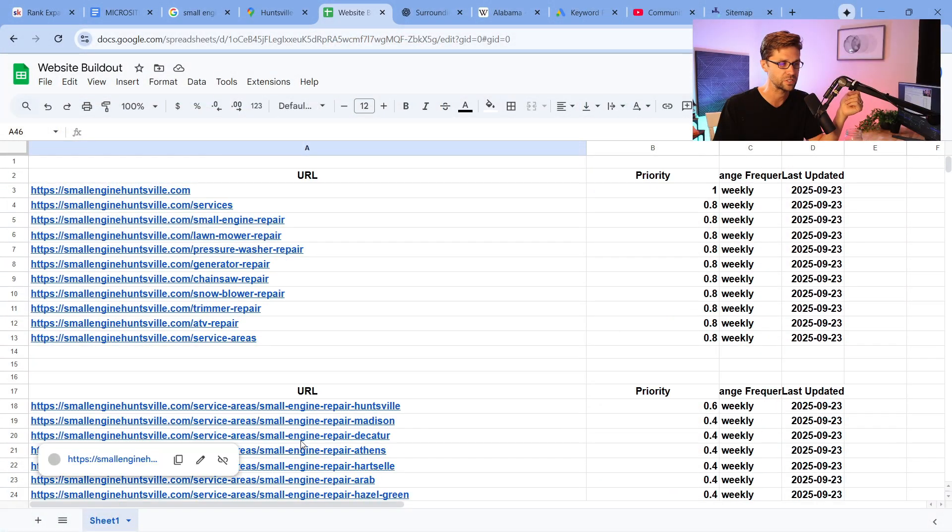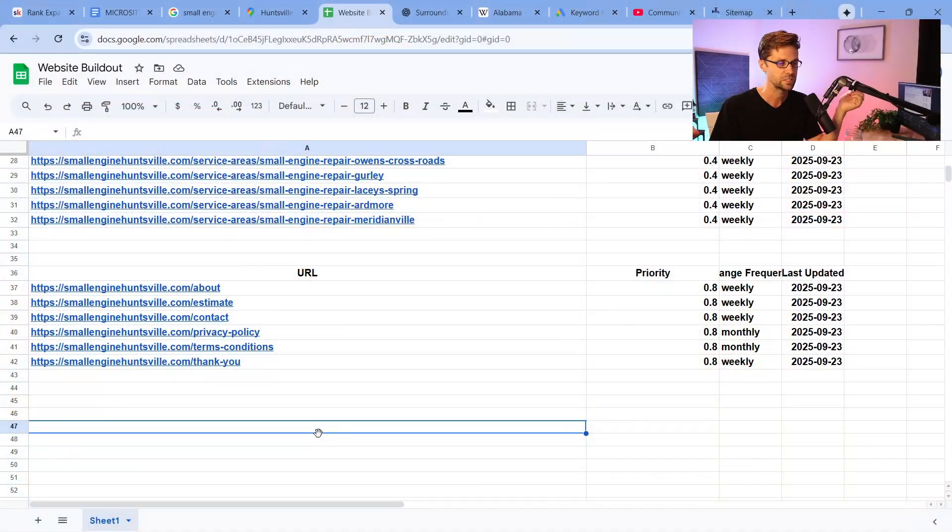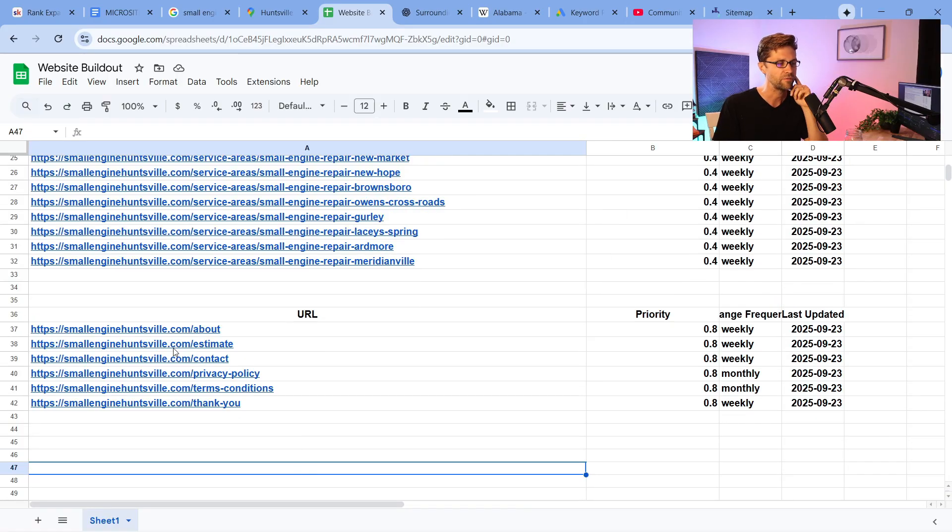If we have all these pages, that's not the smallest website, but it's not the biggest website either. I have websites that are 5,000 pages — these are only like 30, 50, 60 pages. It's not huge, still micro. It's all relative.